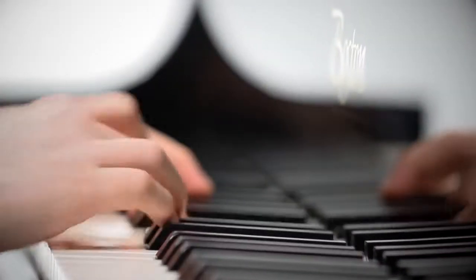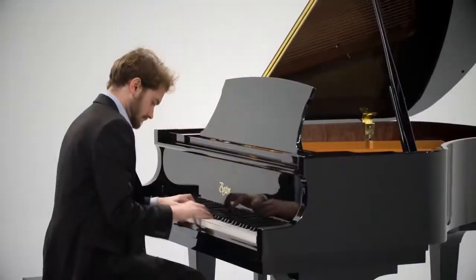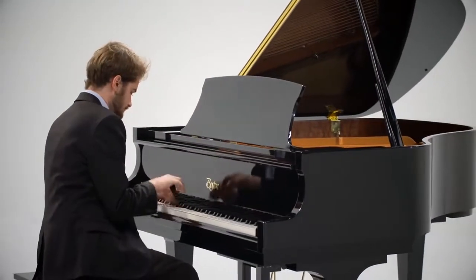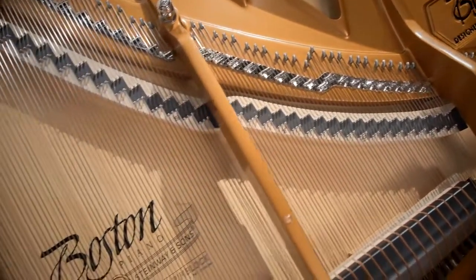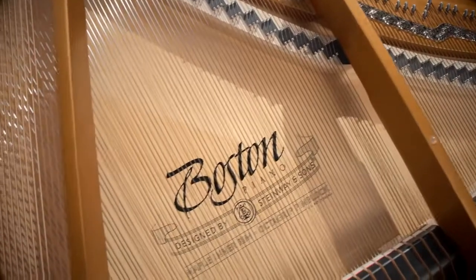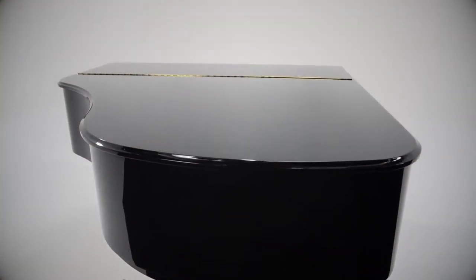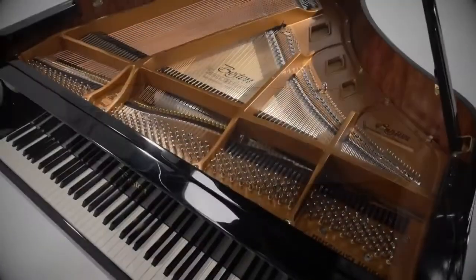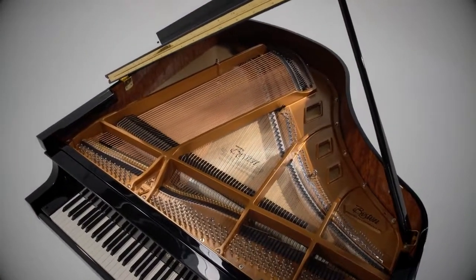Boston soundboards are perfectly tapered, which allows them to vibrate more freely. The result is a powerful, sustained tone. In comparison to other pianos of the same size, the Boston Grand Piano offers a larger soundboard due to its innovative wide-tail design. This creates the power, richness, and feel of playing a much larger piano.